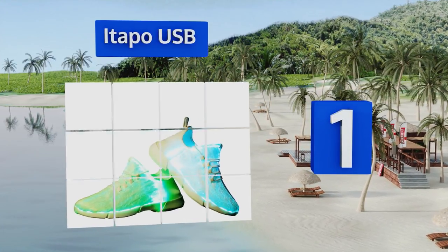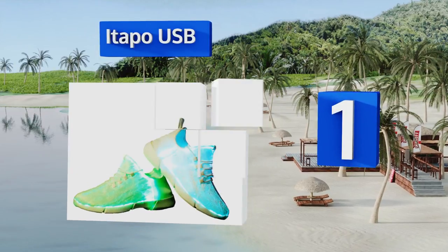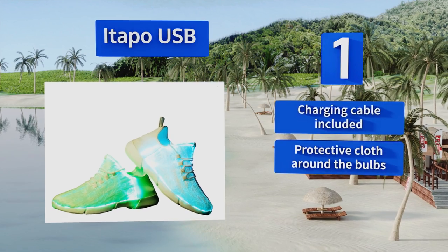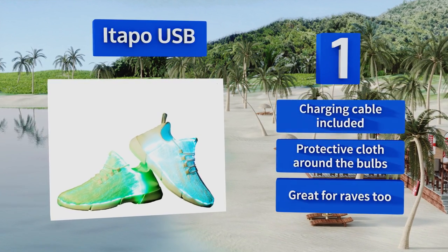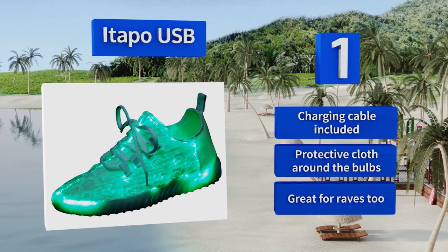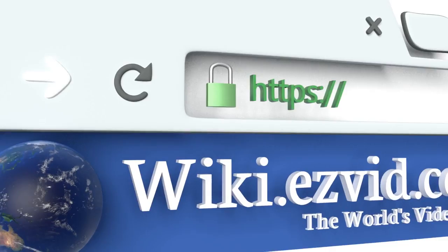Coming in at number one on our list, avid evening sprinters will never have to worry about a car not spotting them when wearing the Itapo USB, because every part of these kicks illuminates when you move. As their name suggests, they can be plugged into your computer for power. They come with a charging cable and protective cloth around the bulbs, and they're great for raves too.